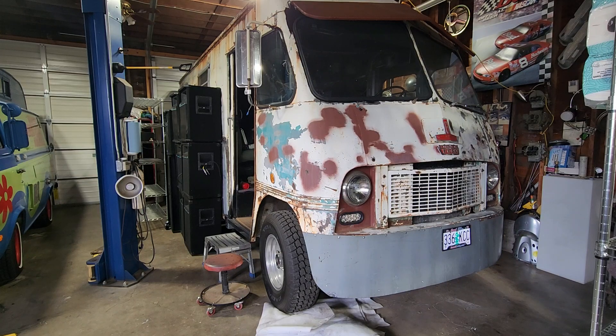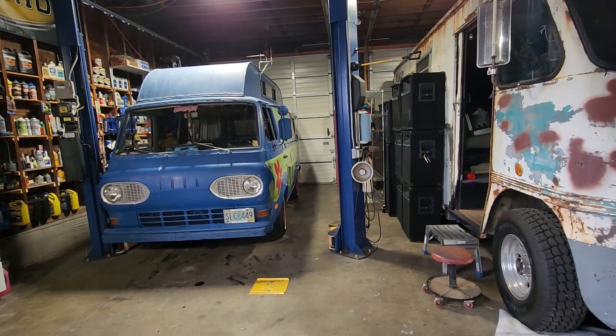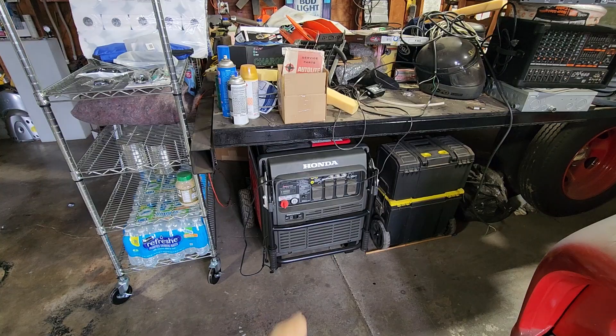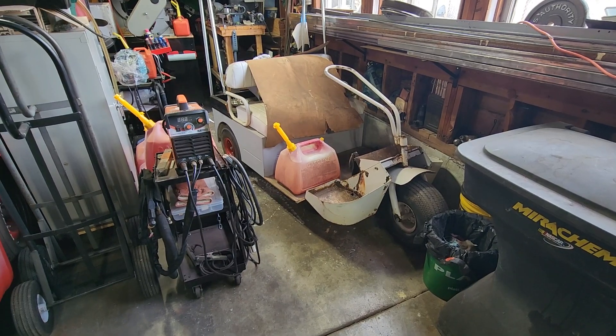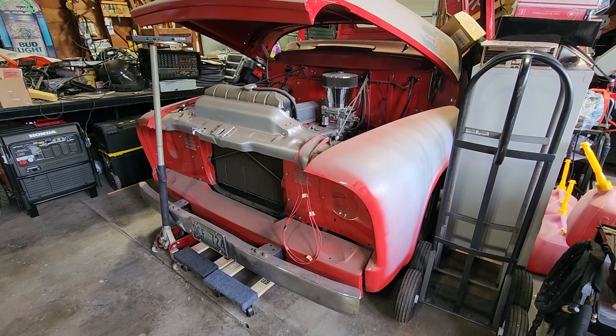Welcome back to Glenn's Speed Shop. We're going to take a quick walk around the shop this morning. The question of the day is: what do all of these vehicles have in common? Like the step van, like the mystery machine, like a generator, like a golf cart, like old trucks? Well, they all have batteries in them.